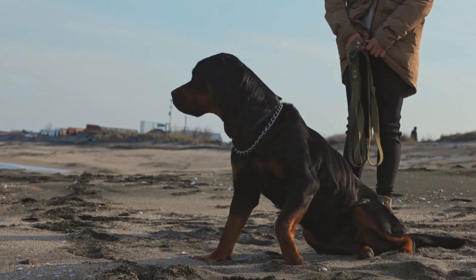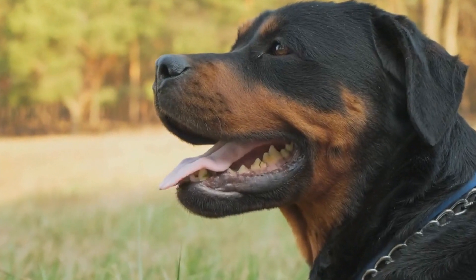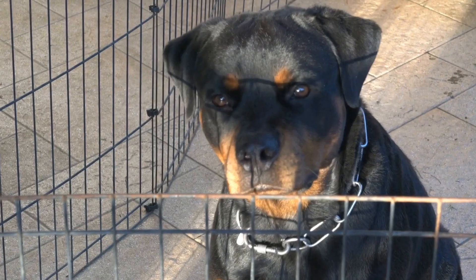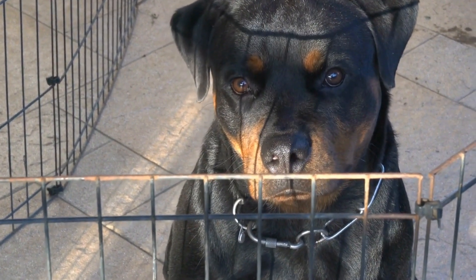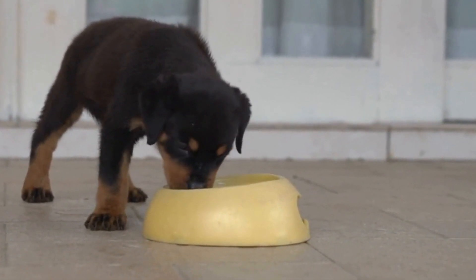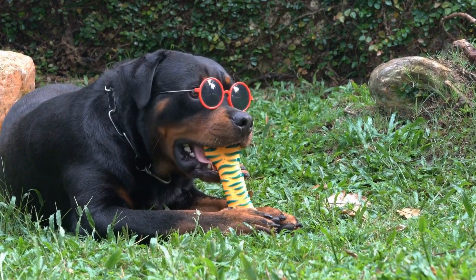Both the Rottweiler and Bullmastiff are large and muscular breeds. The Rottweiler typically stands between 22 to 27 inches at the shoulder and weighs around 80 to 135 pounds. They have a distinct black coat with mahogany markings on their face, chest, and legs. Bullmastiffs, on the other hand, are even larger, standing between 24 to 27 inches at the shoulder and weighing in at a hefty 100 to 130 pounds. They have a short coat that can be fawn, red, or brindle in color.